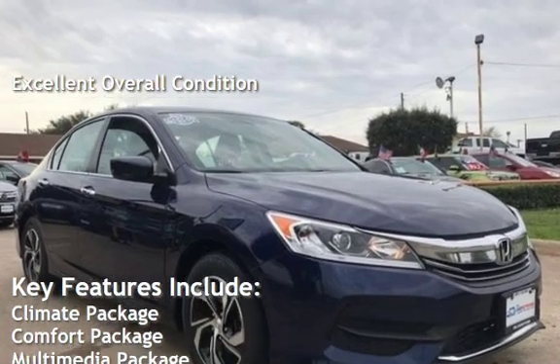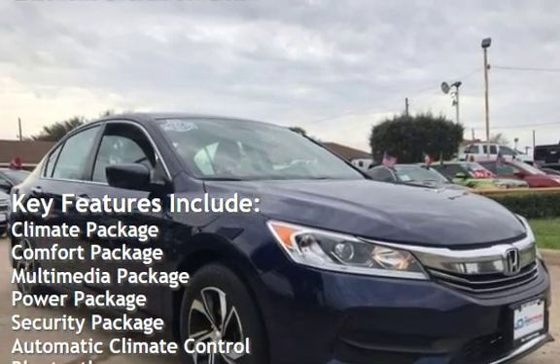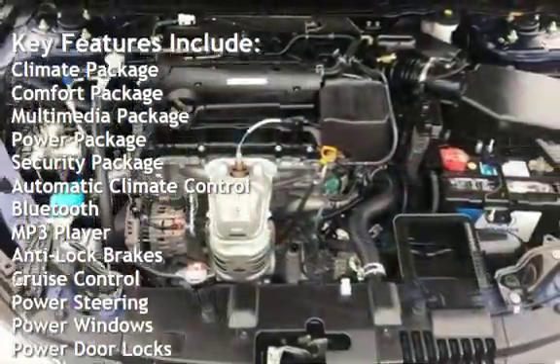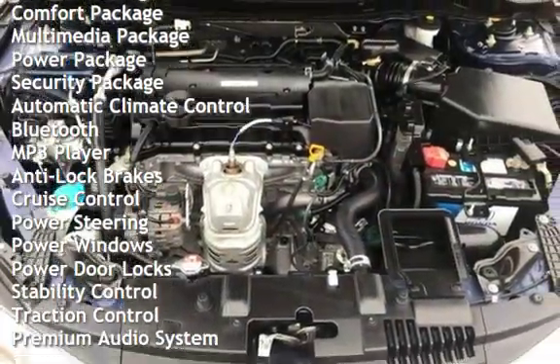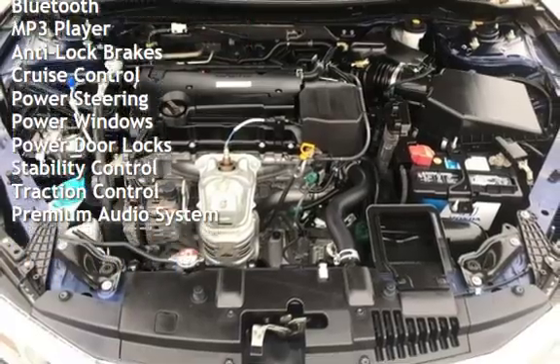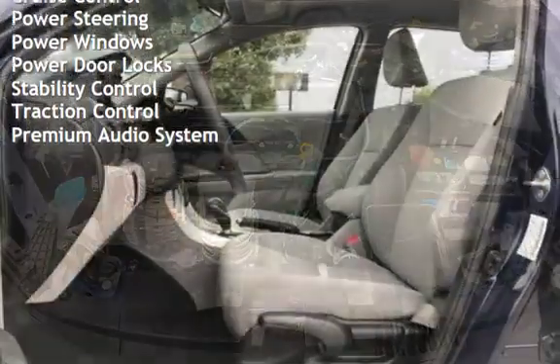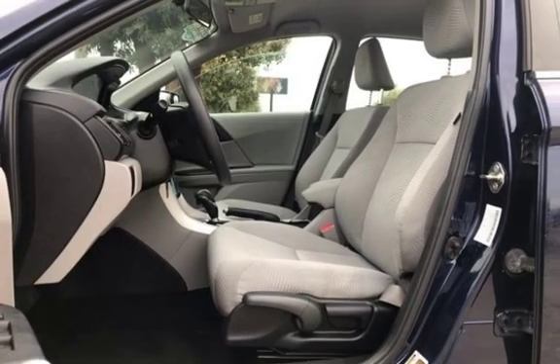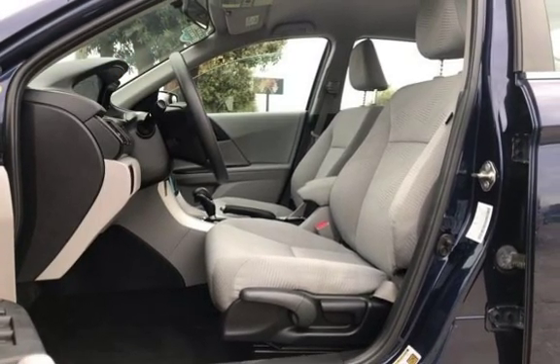Key features include: climate package, comfort package, multimedia package, power package, security package, automatic climate control, Bluetooth, MP3 player, anti-lock brakes, cruise control, power steering, power windows, power door locks, stability control, traction control, and premium audio.